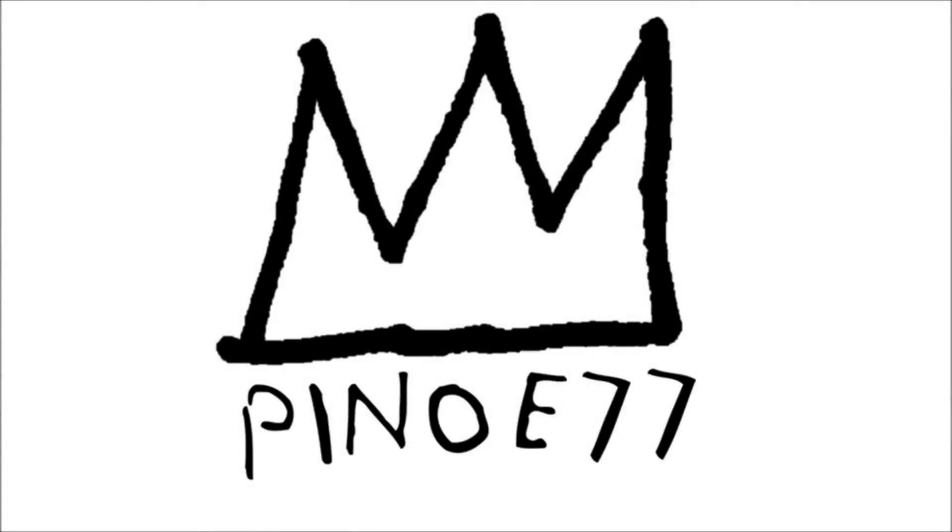Squad, what is cracking? It's your boy Pino E here. Hope you're all having a great day. Let's get this video going, but first, smack the like button like it stole from you. Subscribe if you're new around here. Now let's go.